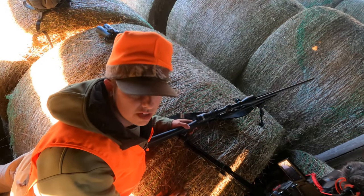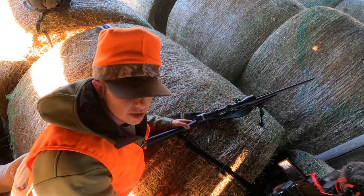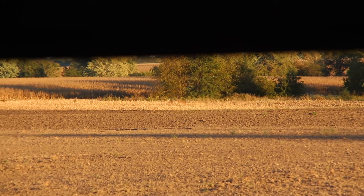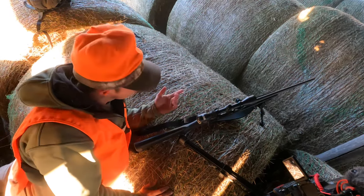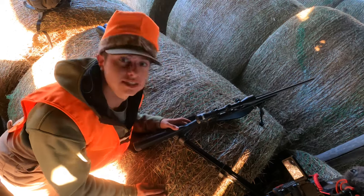They're at 215 yards right now. If I can get a clear shot here in a second I'm going to try and take one. [Shot fired] No idea what just happened — I see a coyote.